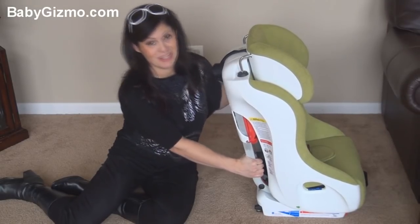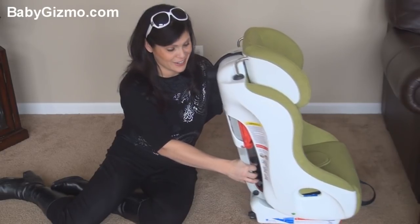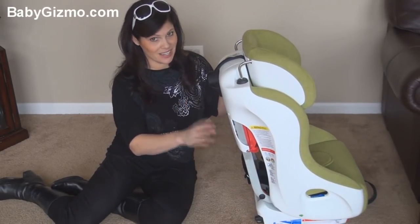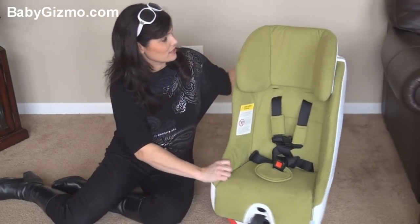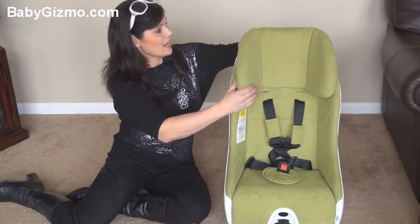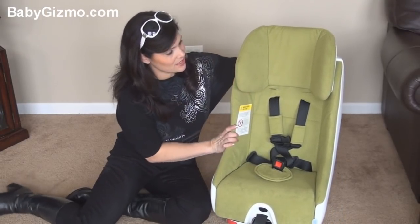This is a heavy car seat — you pick it up and you can tell the difference. There is steel in there, so it's a very heavy, solid car seat. Now let's go over the basics. There is an adjustable headrest, and it has energy-absorbing foam in the headrest and throughout the seat.